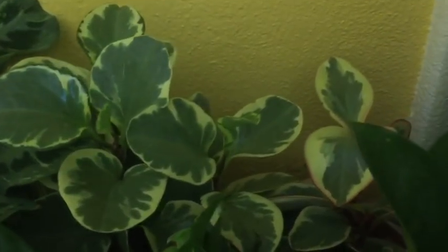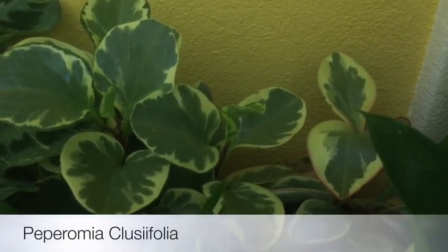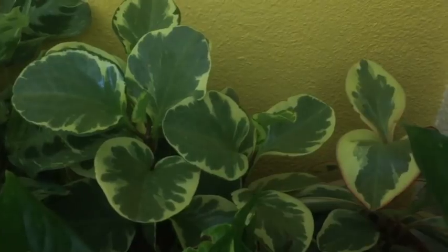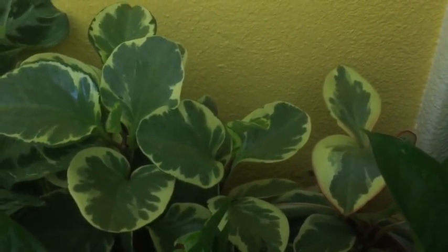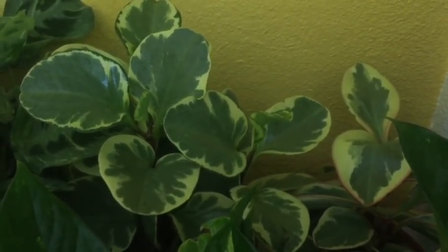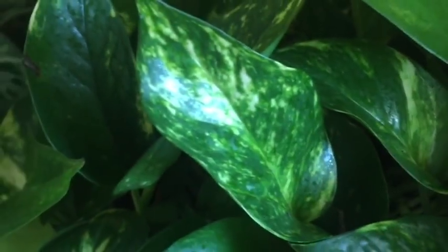Next I have two peperomias here and I believe they are Peperomia crassifolia — one is bicolor and the other one is tricolor with pink margins. I showed these two in my peperomia collection video.